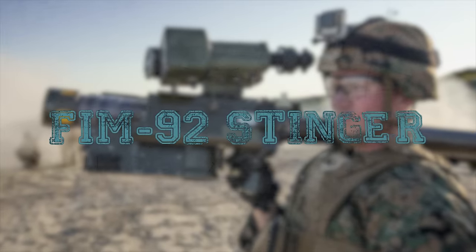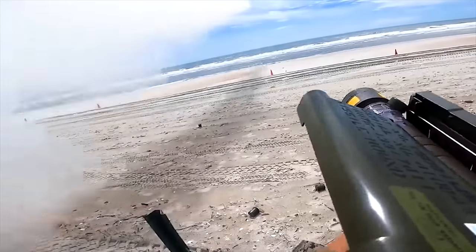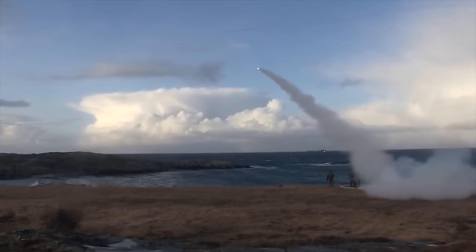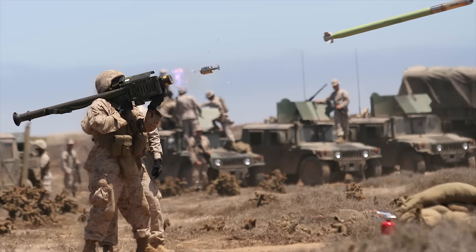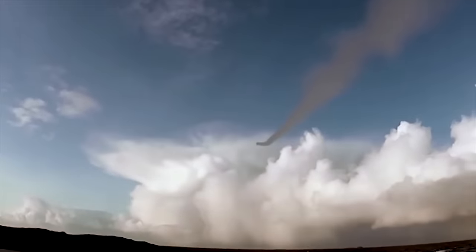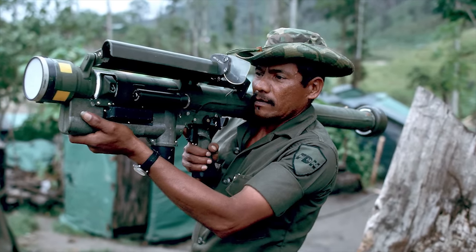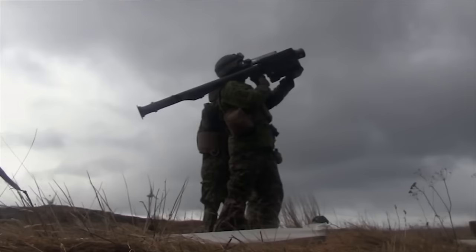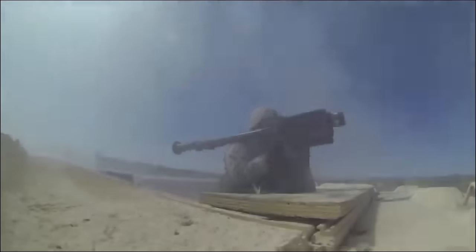FIM-92 Stinger. The FIM-92 Stinger is a shoulder-fired man-portable air defense system developed by the United States in the late 1970s. It was designed by General Dynamics and manufactured by Raytheon Missile Systems, and has been in service from 1981 to the present. The Stinger is designed to engage fast, low-level ground-attack aircraft, and is also highly lethal against helicopters and transport aircraft. The Stinger is an improvement over the first-generation Red-Eye missiles previously used against aerial targets. Comparing with its predecessor, the Stinger has increased speed and range, improved resistance to countermeasures, and can also identify friendly aerial vehicles.